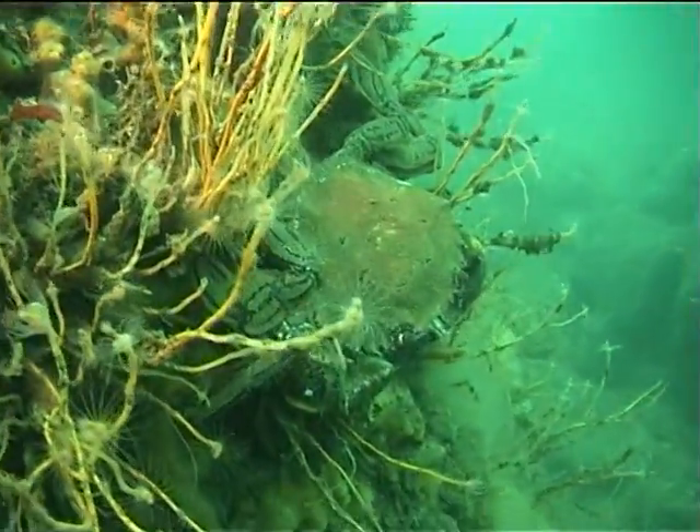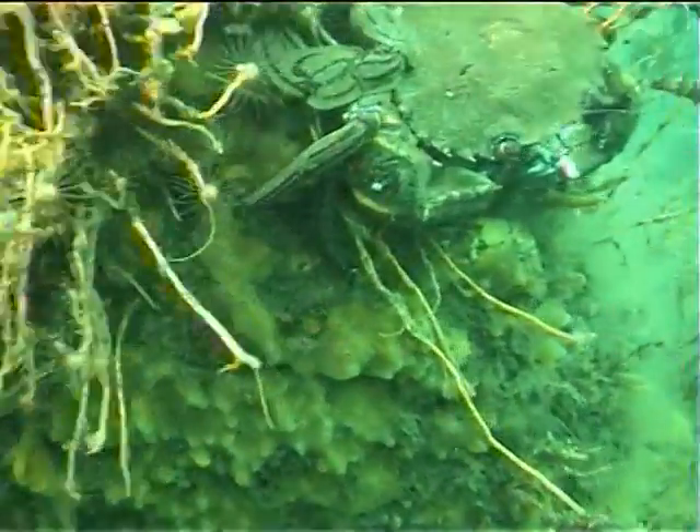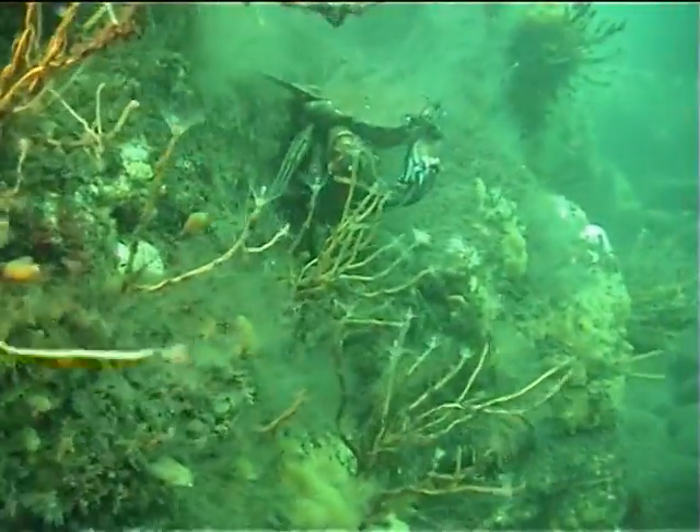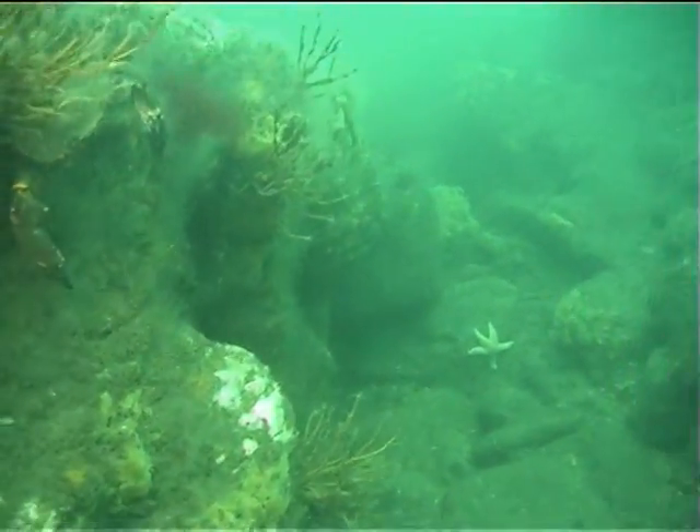Hiding among this turf is the velvet swimming crab. It is a voracious predator and has very distinctive red eyes. It is called a swimming crab due to the fact its rear legs are wide and paddle-shaped.